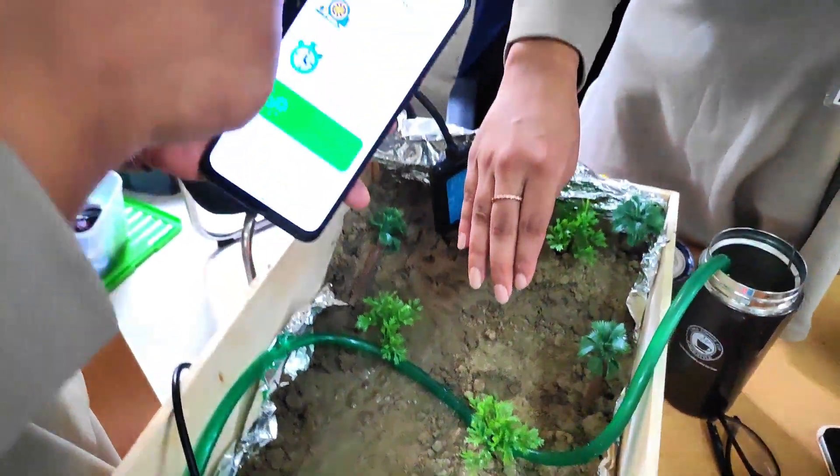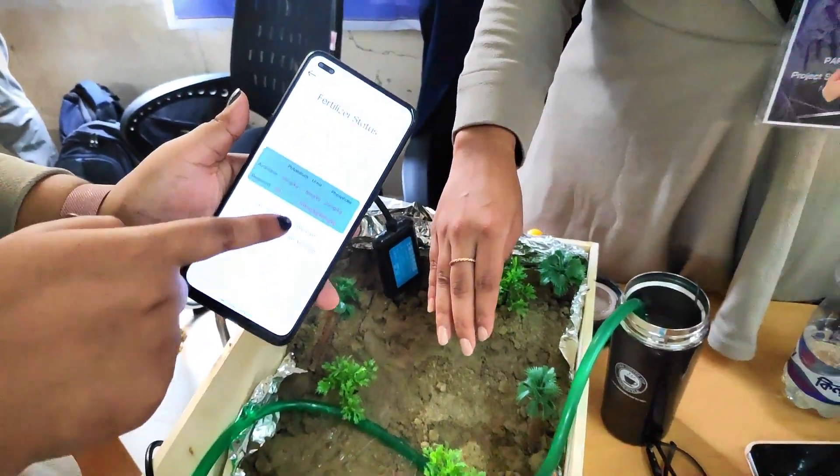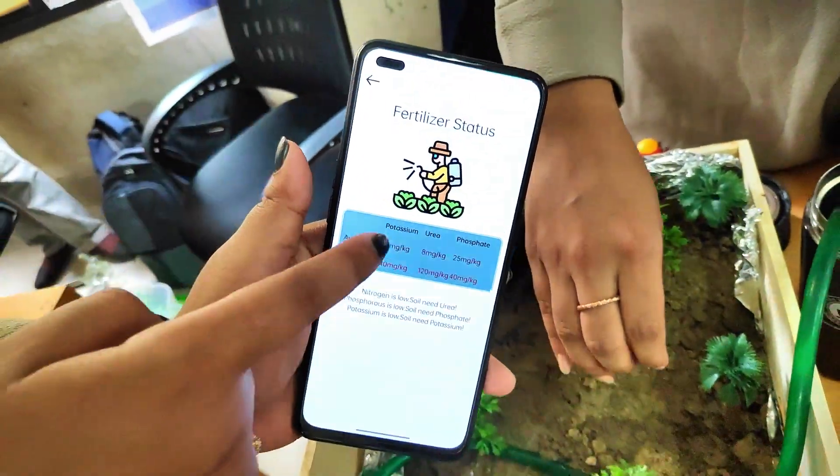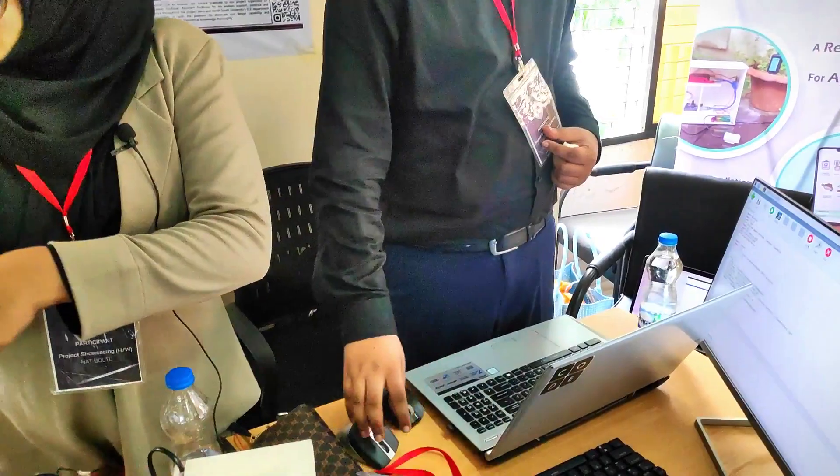We have to manually turn off the motor for now. We are using machine learning and we are working on the back end for crop prediction.